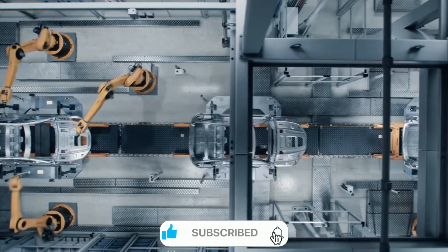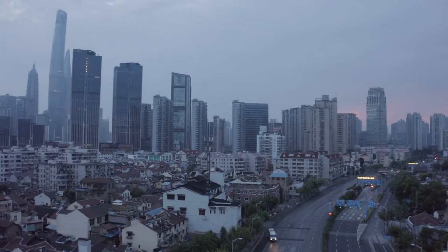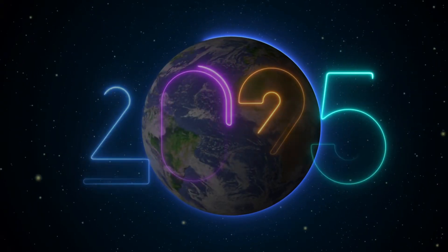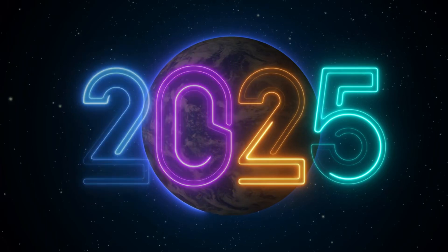Tesla is moving quickly to bring this technology to market. The production lines are already being configured at both the Texas and Shanghai Gigafactories. Initial production is scheduled to begin in the first half of 2025, with the first deliveries expected shortly after.